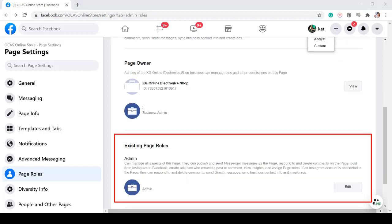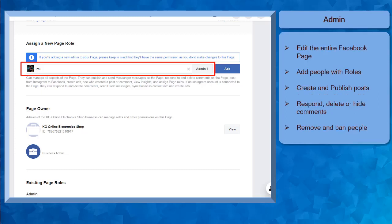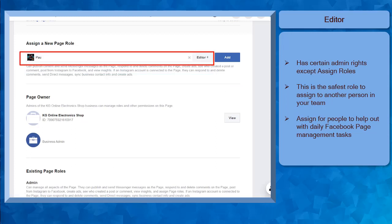There are five types of roles that you can assign to the team that will manage your page. As the Facebook page creator, you are the admin of the page. You can see that under existing page roles. Make sure to assign a person with an admin role only to the person you trust. This is because a person can easily remove you as the page owner or ban you from the page even if you created that page. As an admin, you can edit the page, create and publish posts, send a message, and it will be shown as the page name. You can also respond to comments and delete or hide rude comments. You can even remove and ban people from the page who create disturbance to your business page.